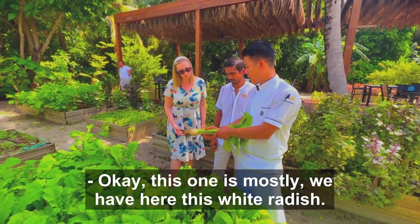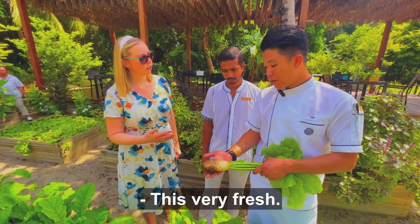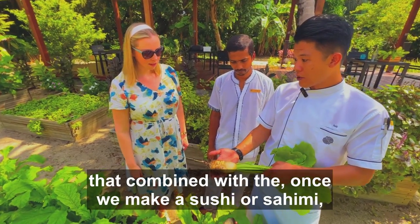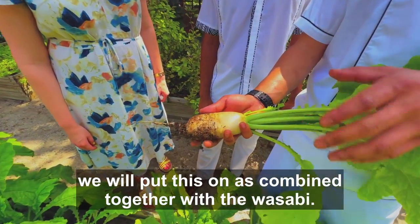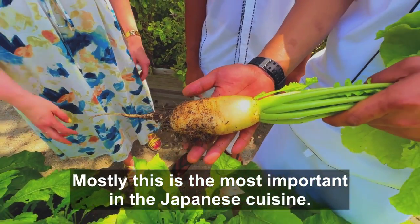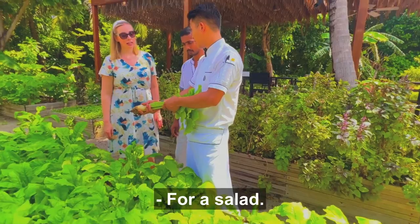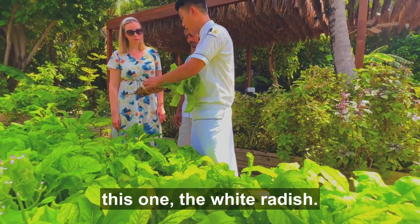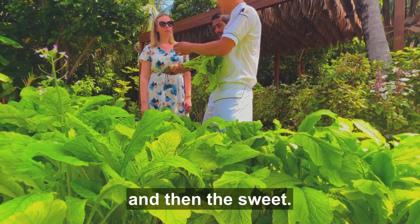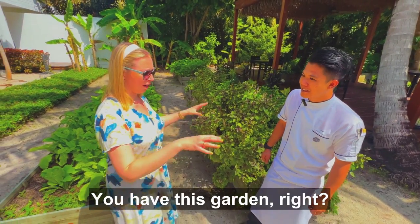This one is mostly what we have here — this is white radish. We mostly use this in Japanese cuisine. For example, we make a ceviche, or combine it with sushi — we put this together with wasabi. It's the most important ingredient in Japanese cuisine. You can also make a pickle. The leaf we can use for a salad, and the root part — this white radish — has a combination of bitterness and sweetness. So this is very challenging to have this garden on the island.